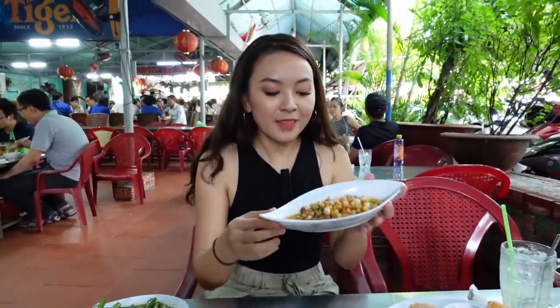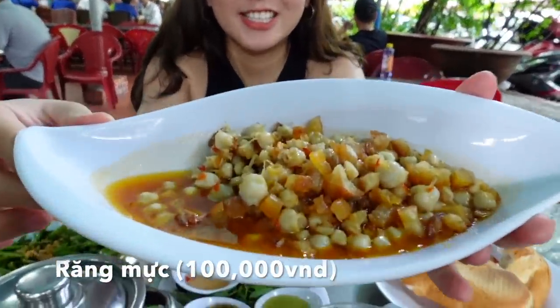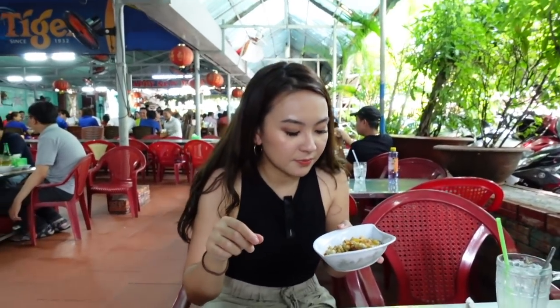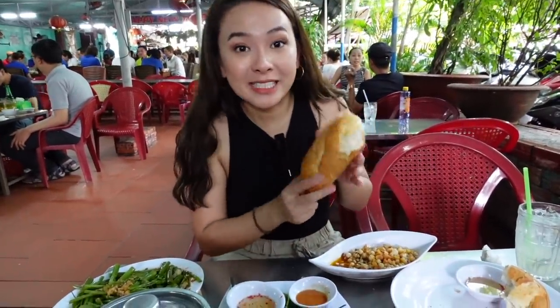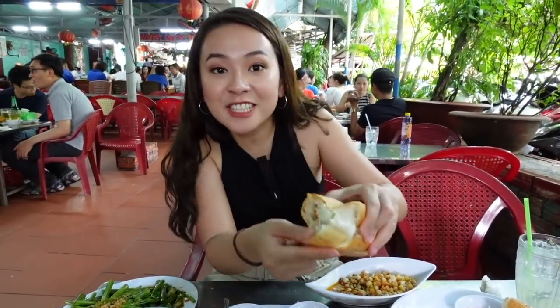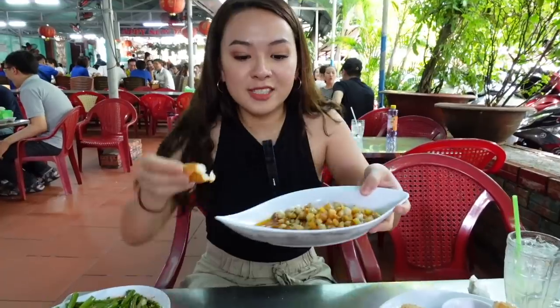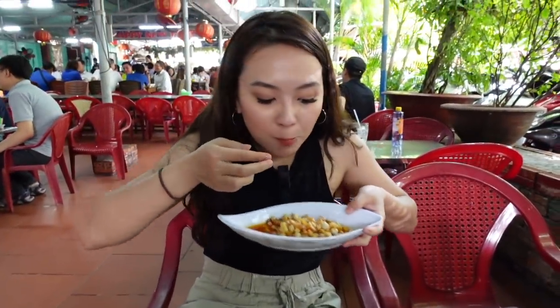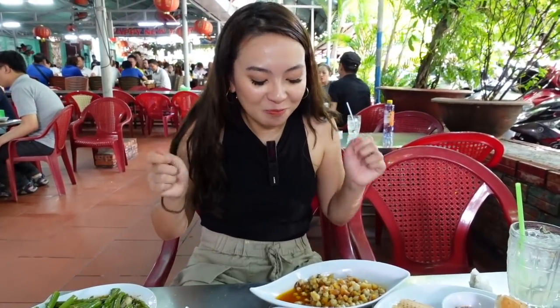Moving on to the next dish. This is cuttlefish — see it? This is with chili and the fat part of the meat. I don't know what it's called, but I would recommend eating it with bread. This is Vietnamese bread called bánh mì. Bánh mì is very crispy outside and very soft inside. You would dip it in here with the cuttlefish and just eat it. Oh my gosh, this is so good. This is always my favorite here — the cuttlefish.